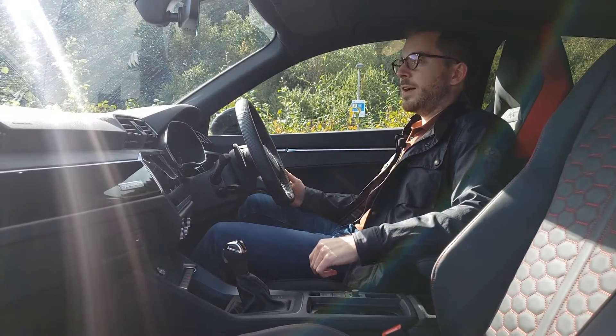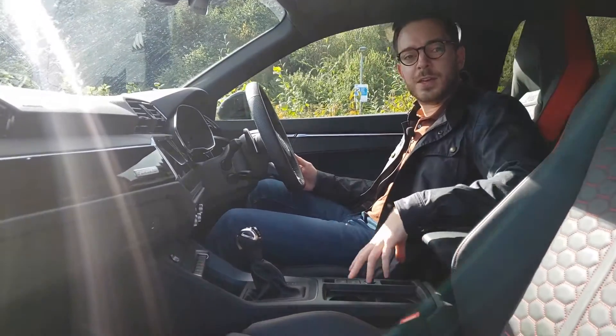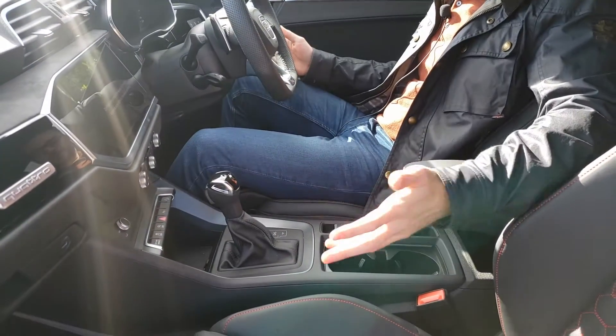The one thing I don't like is this really annoying cup holder down here. You've got space for two cups, but if something's there and you put the armrest forward, you spill it everywhere.